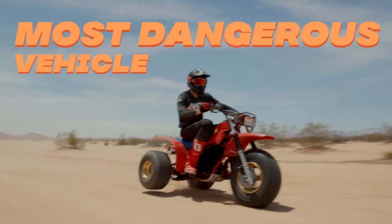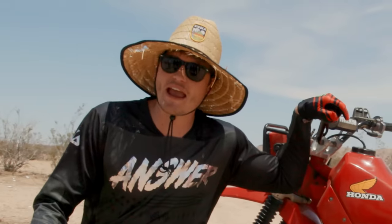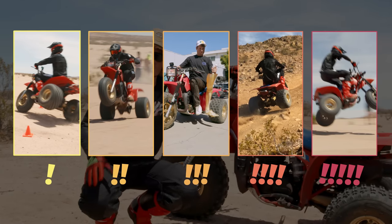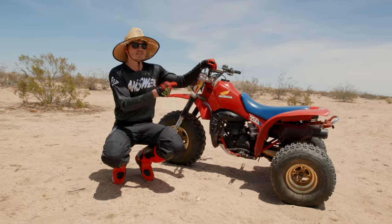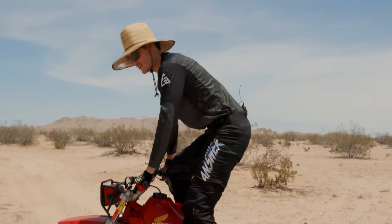This is the most dangerous vehicle in the world, according to the US government who banned it. So we bought one. And today we're going to be putting it through a series of increasingly dangerous situations, to find out how this thing put half a million people in the hospital. I don't think this is a good idea. I'm Jeremiah. Welcome to Donut.